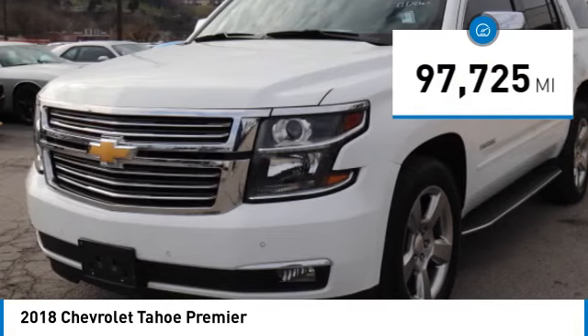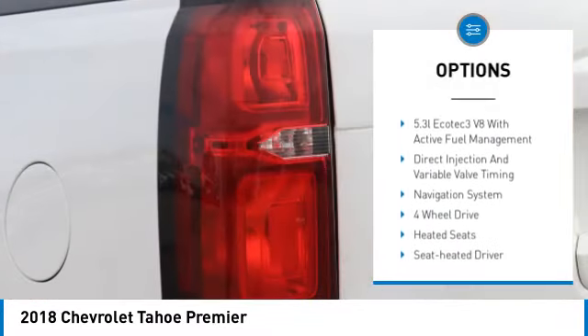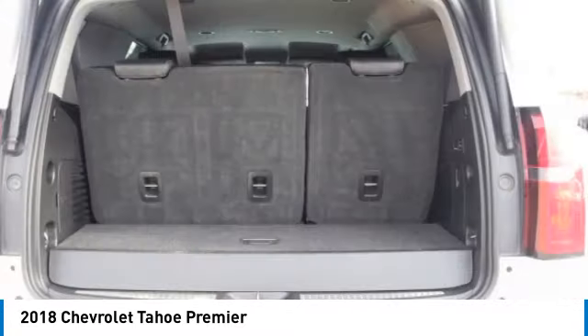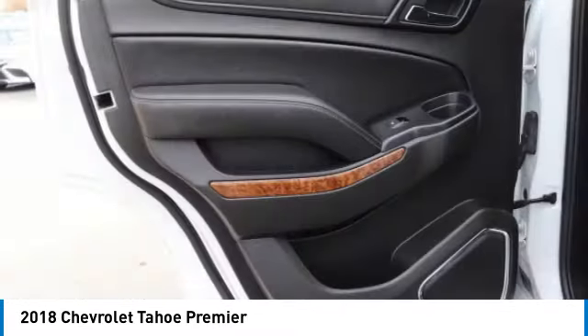Here are some of this vehicle's great options: towing package, running boards, heated side mirrors, traction control, daytime running lights, remote keyless entry, fog lights, headlights auto off, remote trunk release, and remote vehicle start. Wouldn't you look great in this vehicle? Stop in today and see for yourself.